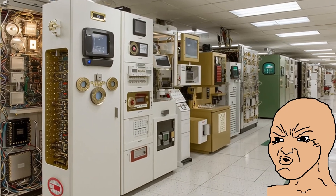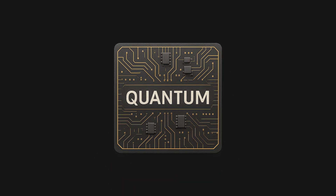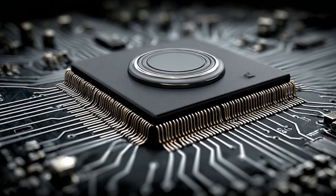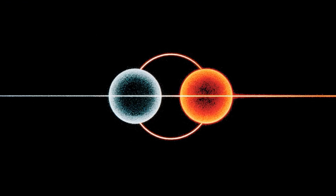Traditionally, quantum experiments require massive, sensitive equipment, often needing pristine clean-room conditions. This new chip shrinks much of that complexity down, integrating the control directly on chip. It's like going from a supercomputer the size of a room to a powerful smartphone in your pocket.